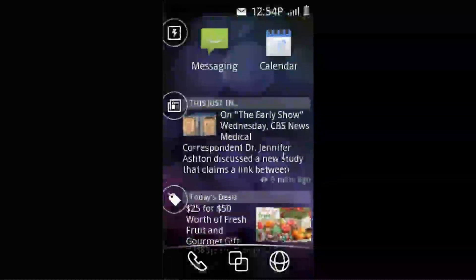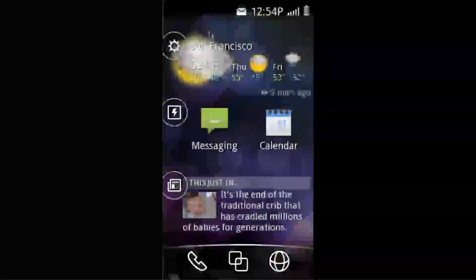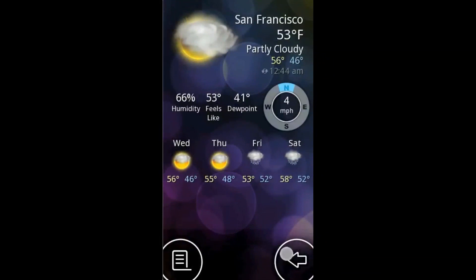Always know the current forecast with location-aware weather reports that will update according to where you are. Tapping here will give you detailed information and an extended view.